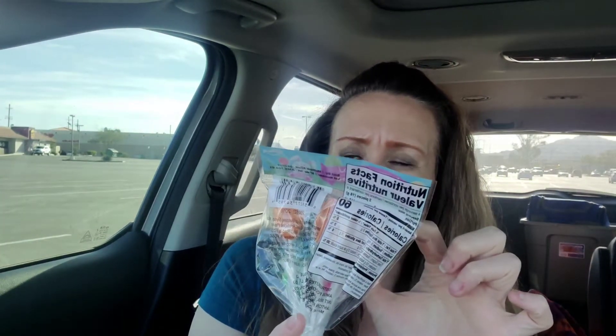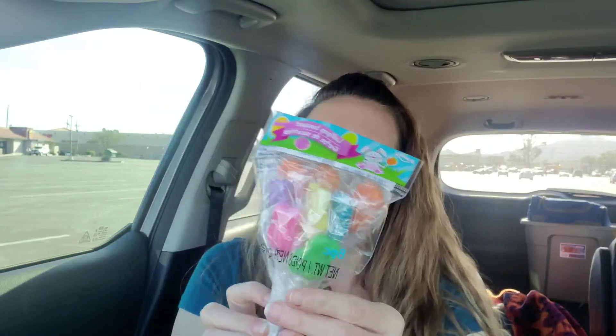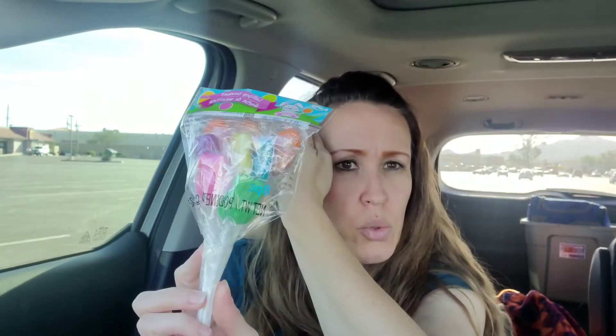I thought these were so cute - this is a lollipop bouquet, eight pieces. I think you can see they're little Easter bunnies. Look at the beautiful colors - there's three orange in the back, then blue, yellow, purple, pink, and green. The back ones are flowers, the orange three are flowers or carrots, and then these five are all Easter bunnies. I love these colors - we're not going to eat them, I'm going to put them into a little bouquet on my table.